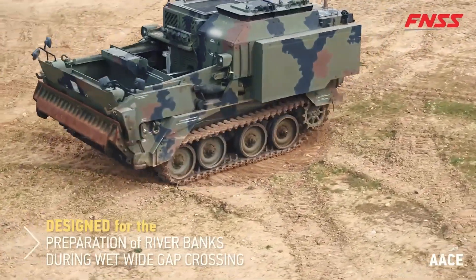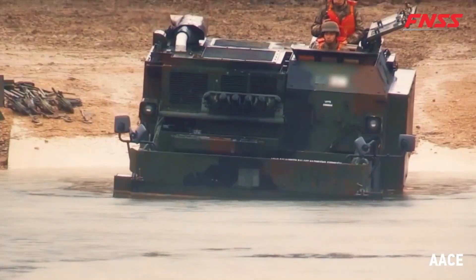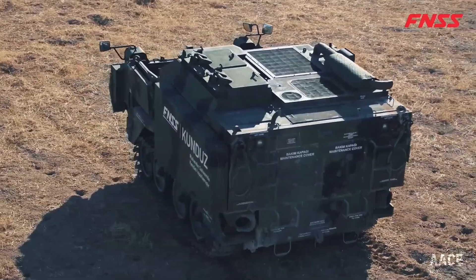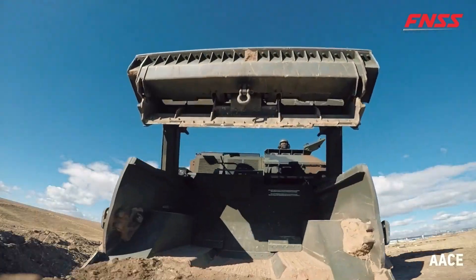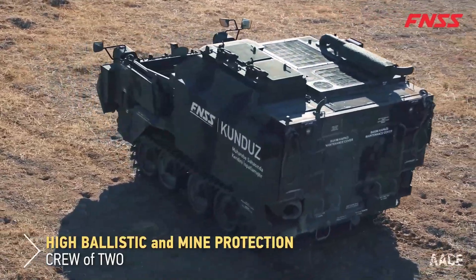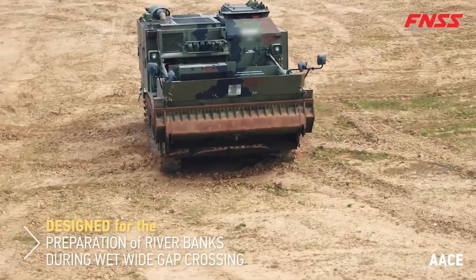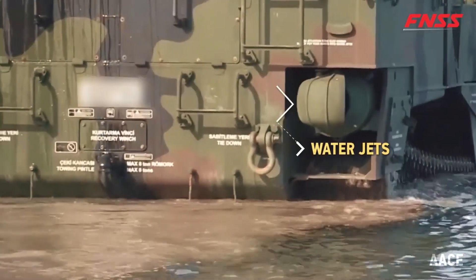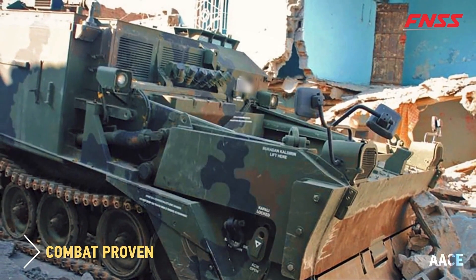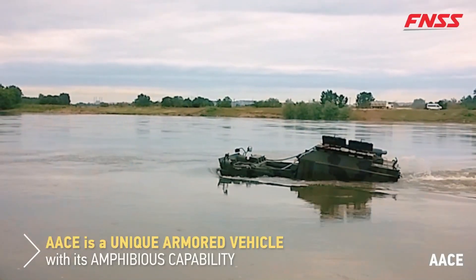A standout feature of the AAC Amphibious Bulldozer is its adaptable suspension system, which automatically adjusts to terrain conditions, increasing stability and operational efficiency. This flexibility allows it to maintain smooth, balanced movement over irregular surfaces, ensuring high productivity even in challenging environments. The bulldozer's design emphasizes durability and low maintenance requirements, ensuring reliable, continuous operation. Built for efficiency and longevity, it is an essential asset for projects requiring robust, versatile equipment that can perform in diverse and demanding coastal and amphibious settings, while maintaining control and reducing environmental disruption.